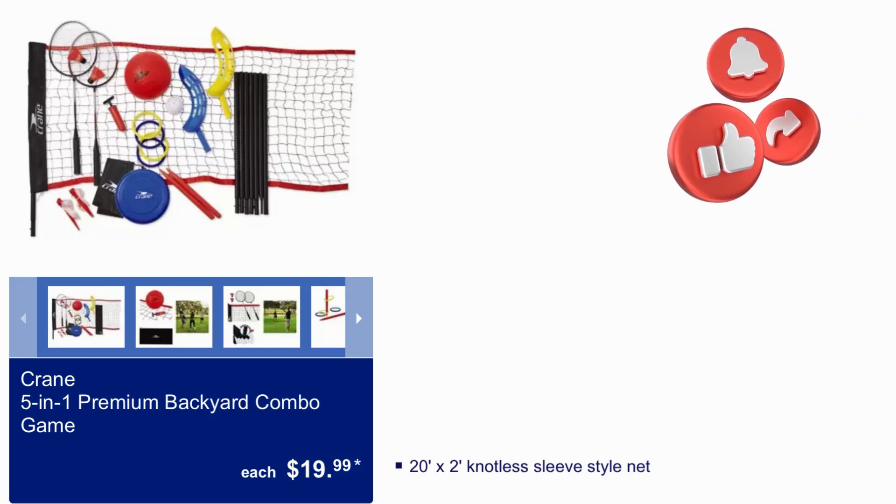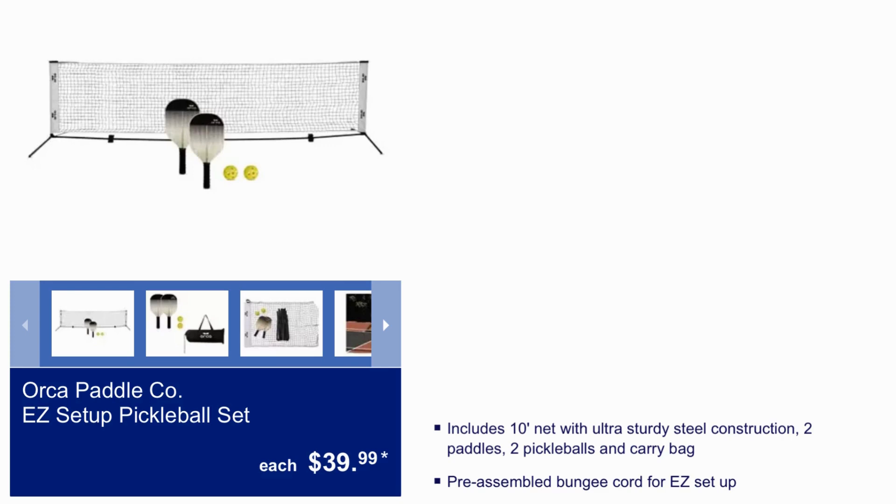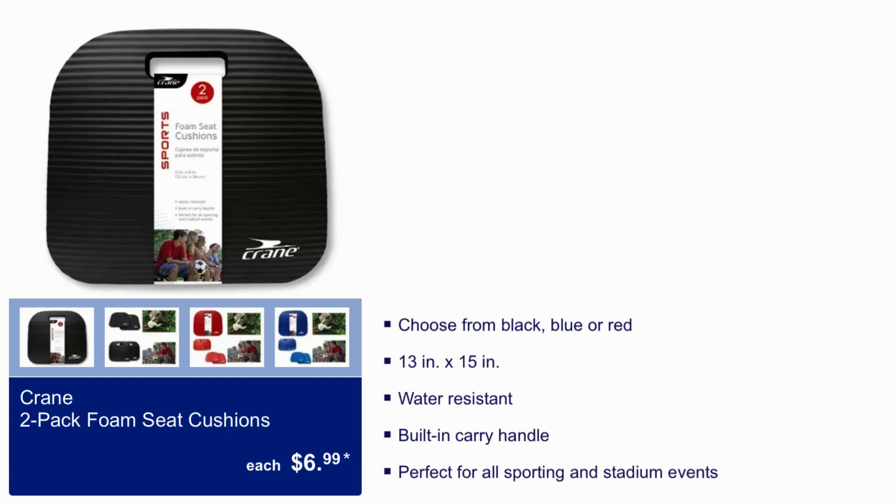Crane 5-in-1 Premium Backyard Combo Game $19.99 — 20 feet by 2 feet knotless sleeve style net. Easy set up pickleball set $39.99 — pre-assembled bungee cord for easy setup. Be Happy Nest Swing $29.99 — encourages outdoor play, no tools required, hand grips included to protect hands. Crane 2-pack foam seat cushions $6.99 — comes in black, blue, or red, built-in carry handle, perfect for all sports and stadium events.